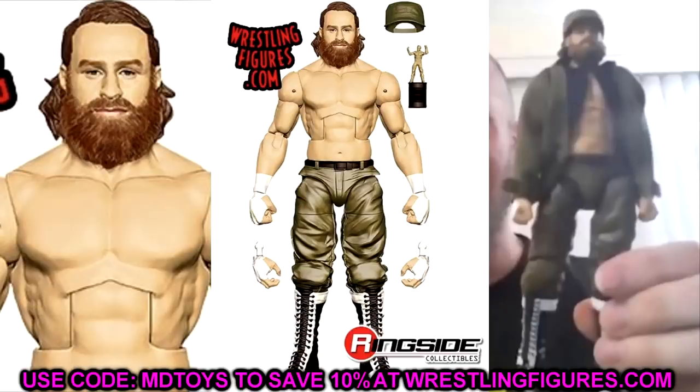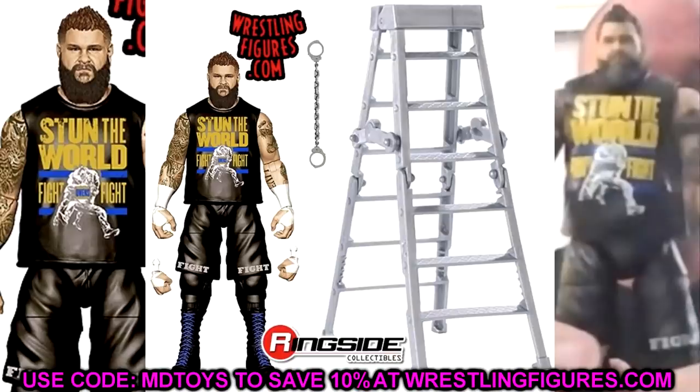We also have Sami Zayn — one render image and one loose figure image. My only gripe is the boots. They gave him the Sergeant Slaughter slash Colonel Mustafa legs, so the boots are really tall — like the Macho Man mold, which I don't like. But I understand why they did it. The figure looks amazing though — love the jacket, the hat, and the Sami Award. This is a really great figure and could be a contender for figure of the year.